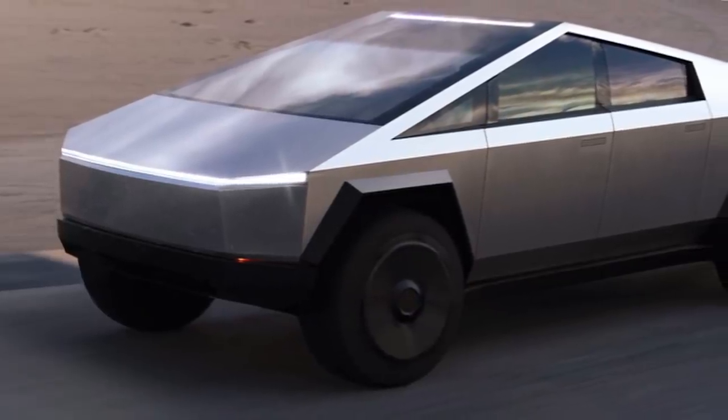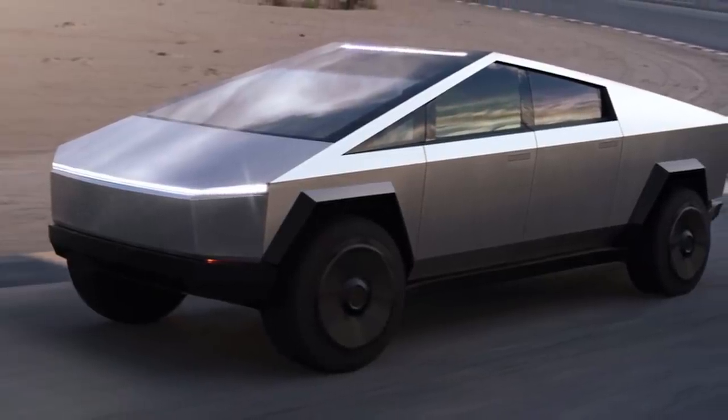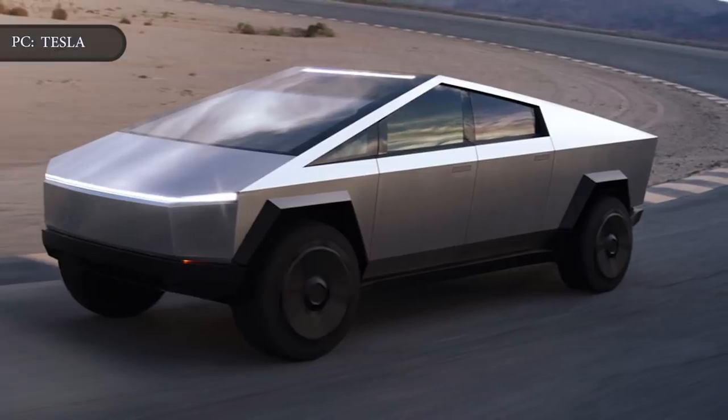The Tesla Cybertruck was unveiled last month and with it three different versions: the single-motor rear-wheel drive, the dual-motor all-wheel drive, and the tri-motor all-wheel drive.